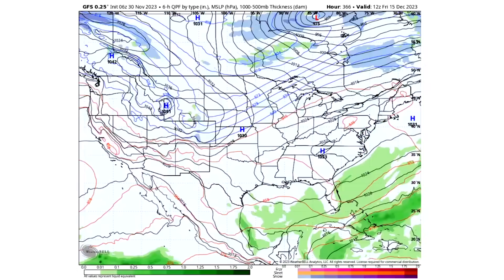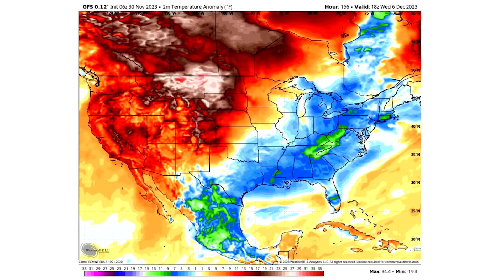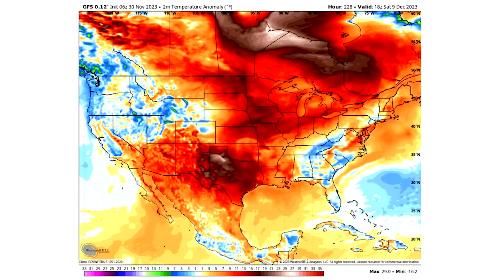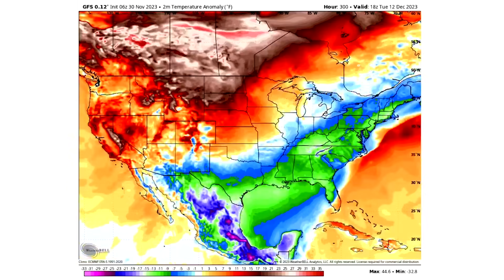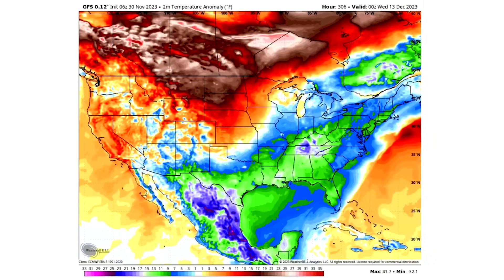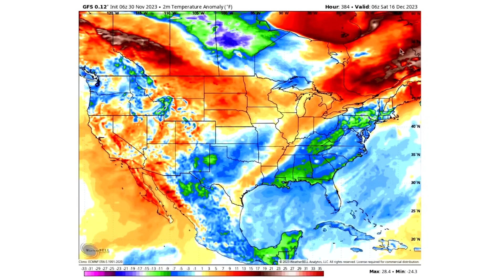Looking at the temperature pattern, we see some warm air persisting but by the 6th there's a big cooldown in the east — below-normal temperatures in the east, above-normal in the west. That cold air persists close to the 10th before warm air makes a comeback and cold air enters the west. But by the 11th through 13th, cold air returns to the east, and as we keep going that cold air persists all the way past the midpoint of the month on the 15th. So certainly a lot of cold air and a lot of potential snowfall on the way.